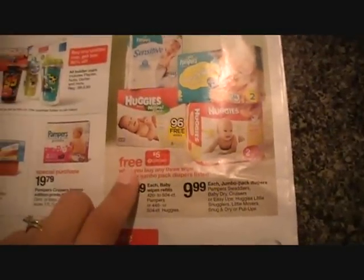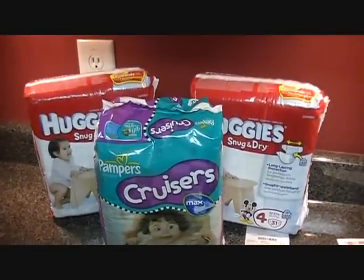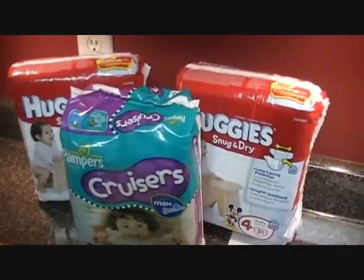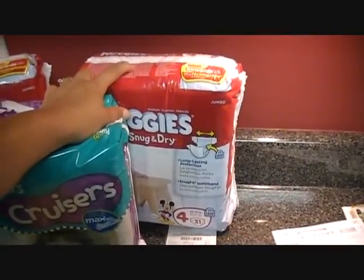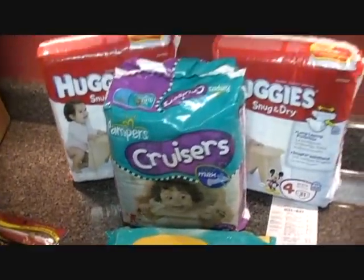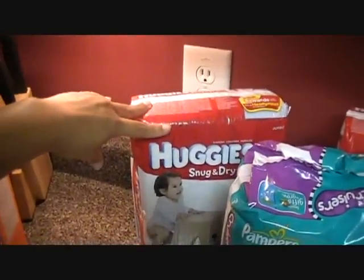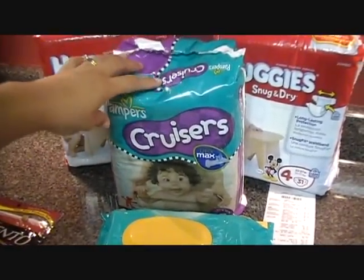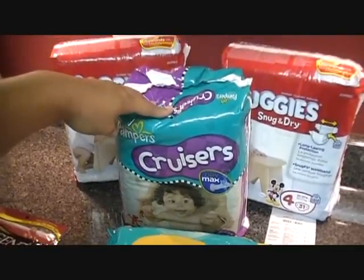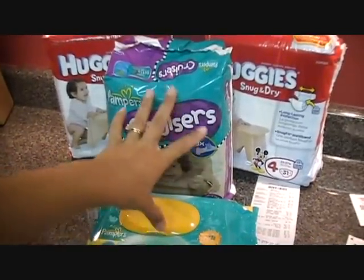This week Target has a buy three diapers get a free $5 gift card deal. They say $9.99 but in the store they're $8.99. With Target coupons I found on the shelf: $1.50 off any one Huggies, $2.50 off a Pampers diapers and wipes purchase, plus I had $3 off printable manufacturer coupons for each Huggies pack. For the Pampers I had a $1.50 off P&G manufacturer coupon, a $0.50 off wipes coupon, and a $2.50 Target coupon off the combined diapers and wipes purchase.